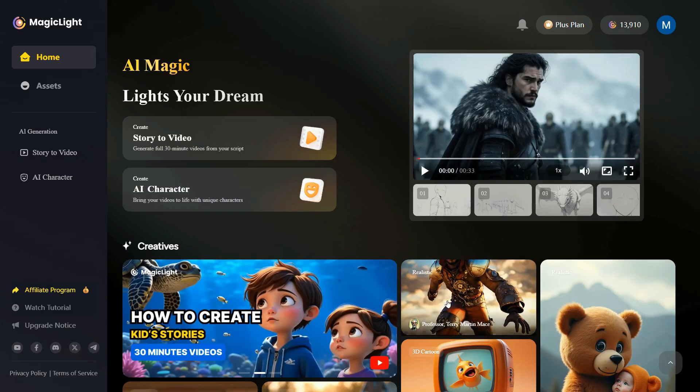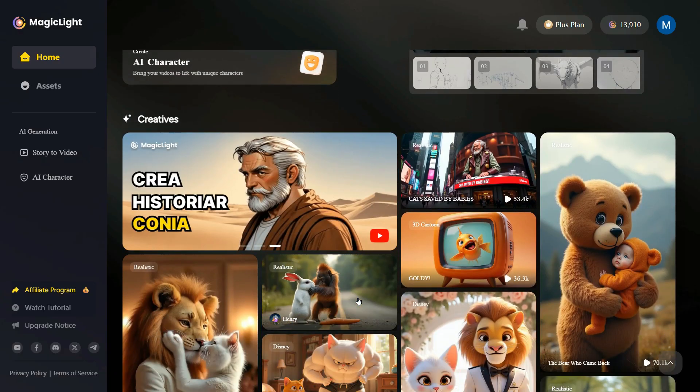Now, let's try to create a 3D kids' story using SmartScript or BasicScript.